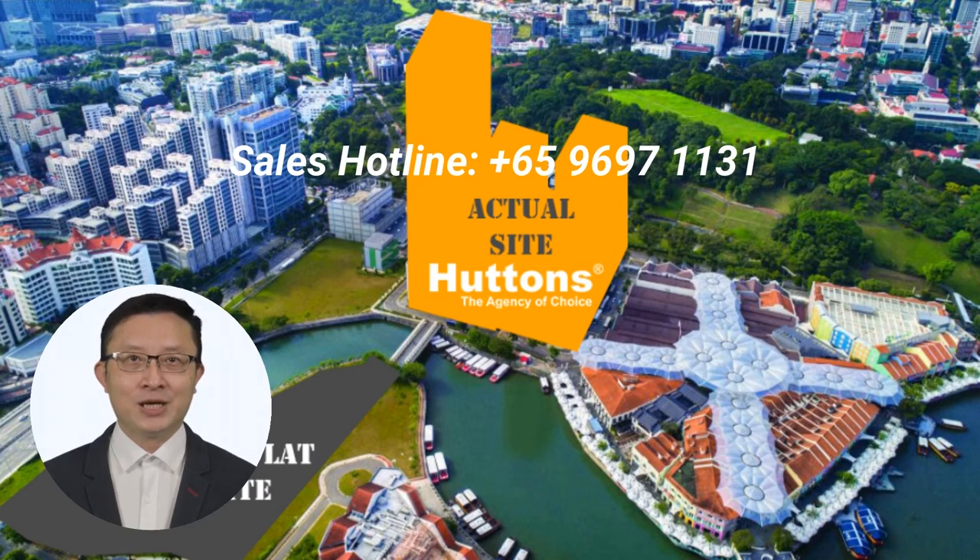My name is P.K. So, and we are proud to present to you Canning Hill Piers. For more details and appointments, please reach out at our sales hotline 9697-1131. We look very much forward to seeing you soon.